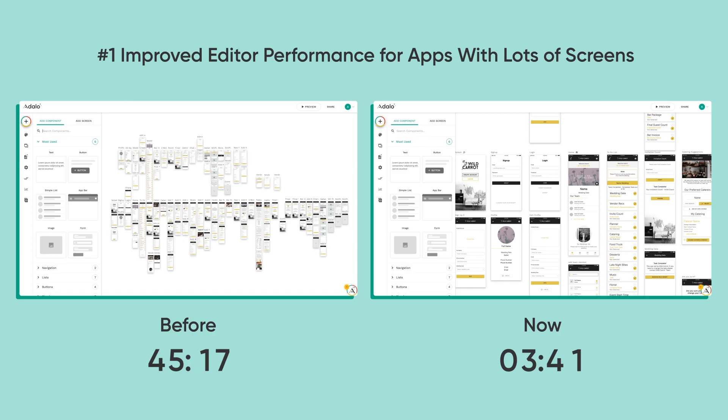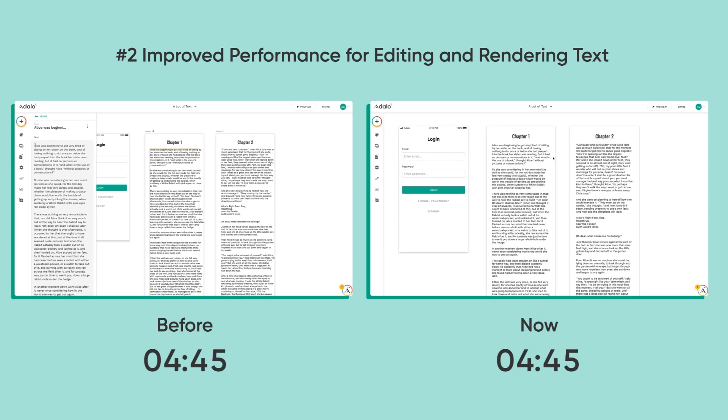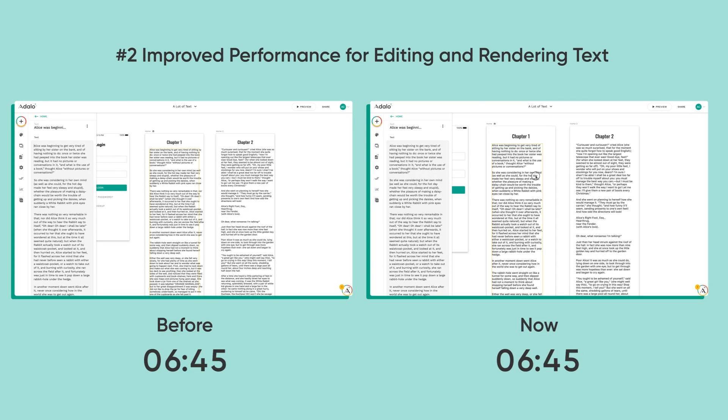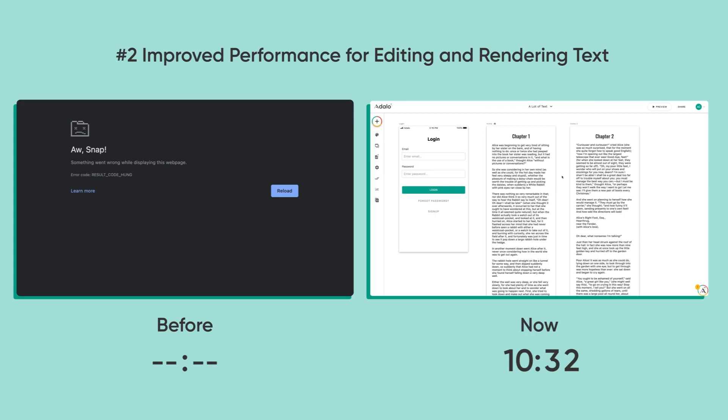We didn't stop there with the editor. Inside of the editor, editing and rendering text used to be a painful experience. On the right-hand side, you can see what it's like now — I'm moving things around, I can resize a lot of text. On the left, I'm going to have to fast forward again because it actually froze and it's about to crash my whole screen. So editing and rendering text: much better.